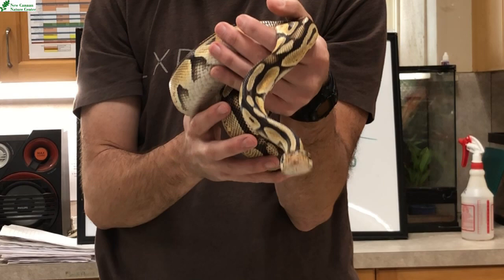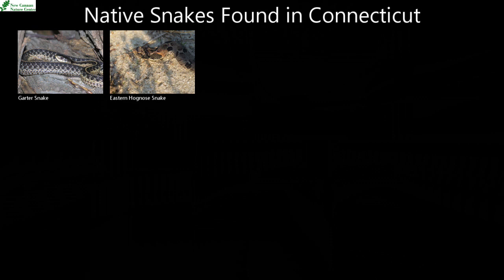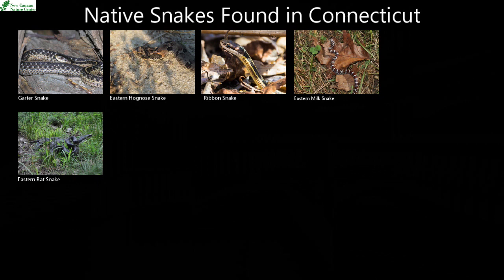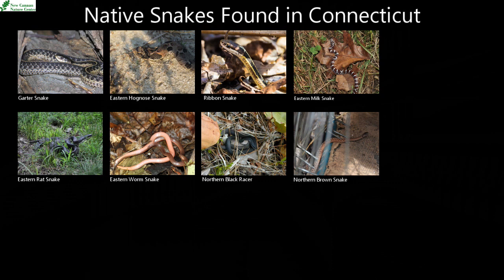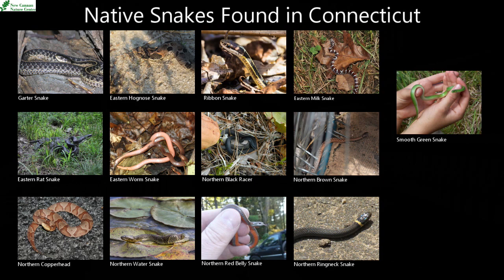We would not find them here in Connecticut, but there are actually 14 native species of snakes in the state of Connecticut: the garter snake, the eastern hognose snake, the ribbon snake, the eastern milk snake, eastern rat snake, eastern worm snake, northern black racer, northern brown snake, the northern copperhead, the northern water snake, northern red belly snake, northern ring neck snake, the smooth green snake, and the timber rattlesnake.